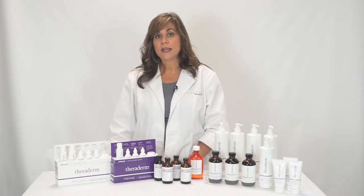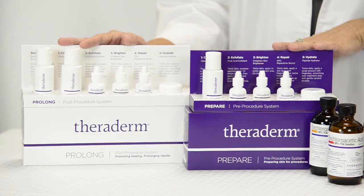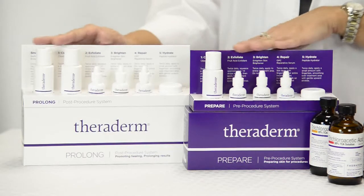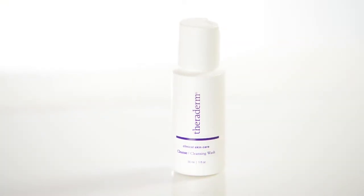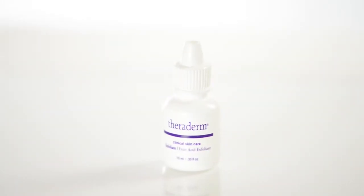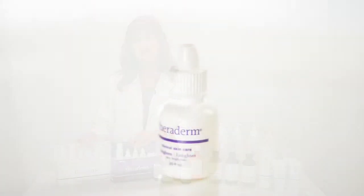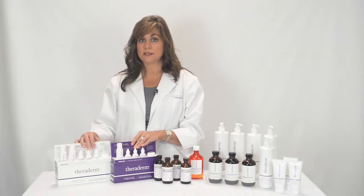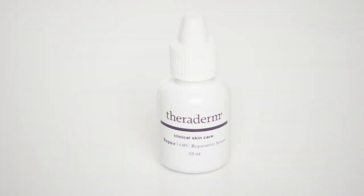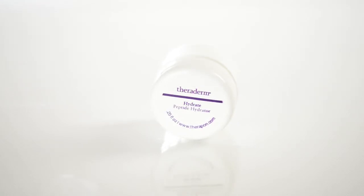Theraderm provides a very comprehensive pre and post treatment plan for patients undergoing aesthetic treatments — the Prepare, which is the pre-treatment, and the Prolong, which is the post-treatment. These will last 10 days for each kit. The kits include a Cleansing Wash, a non-residue forming cleanser; the Fruit Acid Exfoliant using lactic acid to exfoliate and promote healing; the Enlighten Skin Brightener, which guards against post-inflammatory hyperpigmentation associated with aggressive aesthetic treatments; the OPC Reparative Serum, which provides antioxidant protection; and a peptide hydrator to stimulate the healing process.